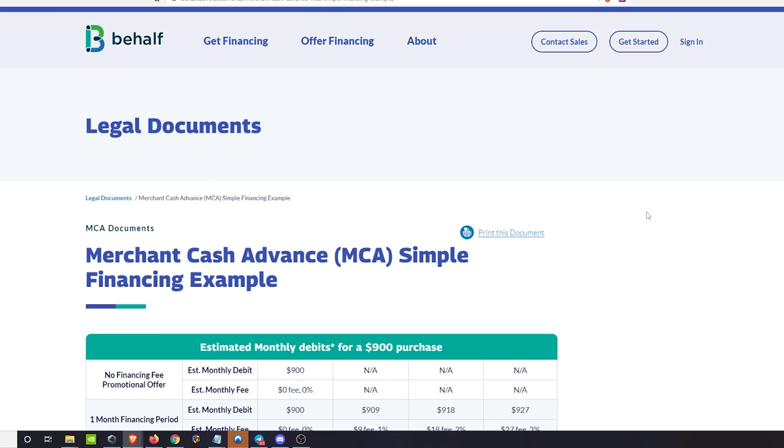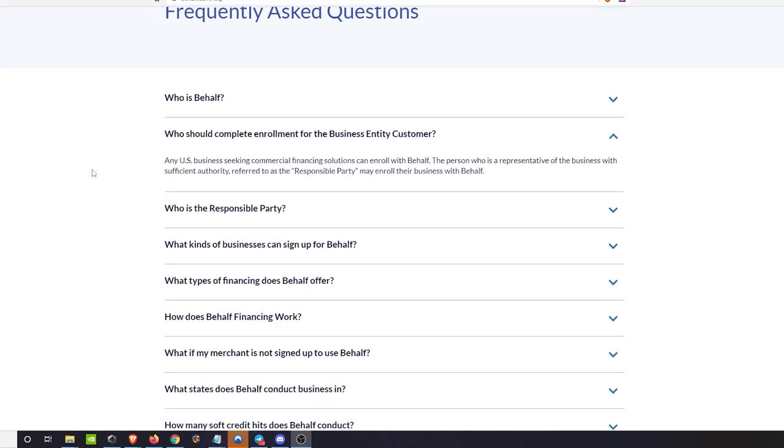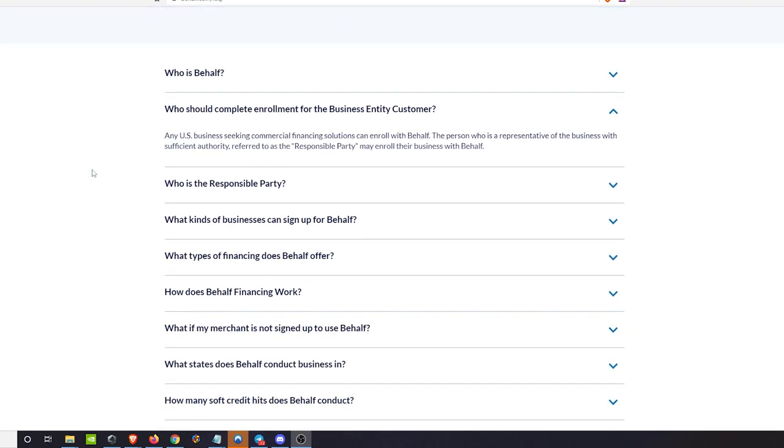At face value, this modular plug-and-play net terms solution you can apply on top of any purchase is an amazing idea in theory. They've been around two or three years now and seem to be doing well. It's something to check out if it fits what your business needs right now.